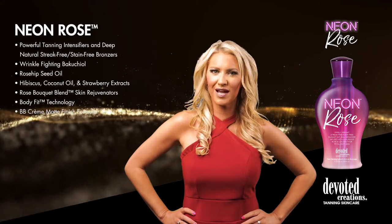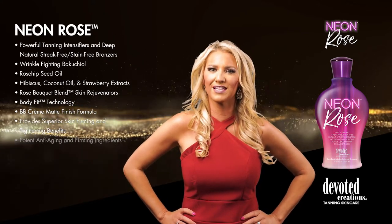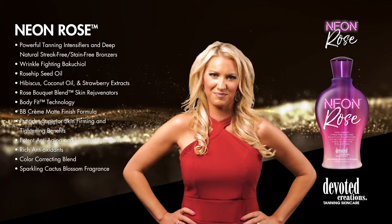Mesmerizing BB Cream and extravagant levels of cellulite fighters, skin toning and collagen boosters allow for radiant results. Exotic Japanese Rose and Rose Hipseed Oil will leave skin stunningly silky smooth.